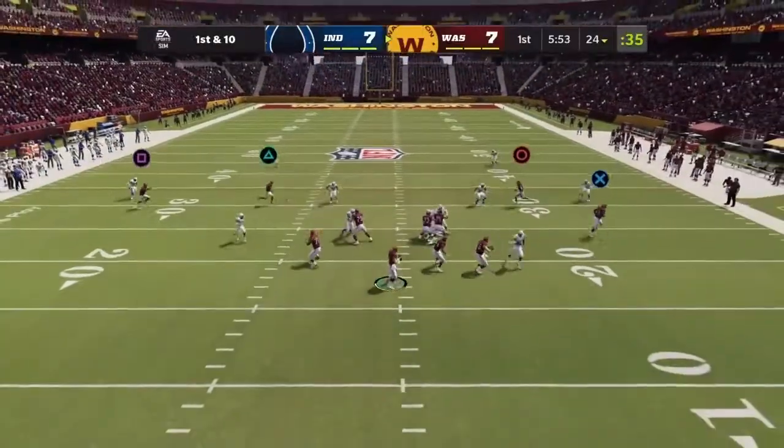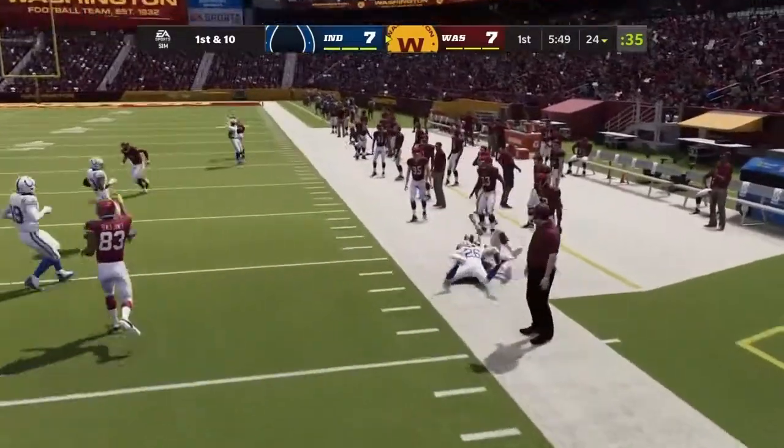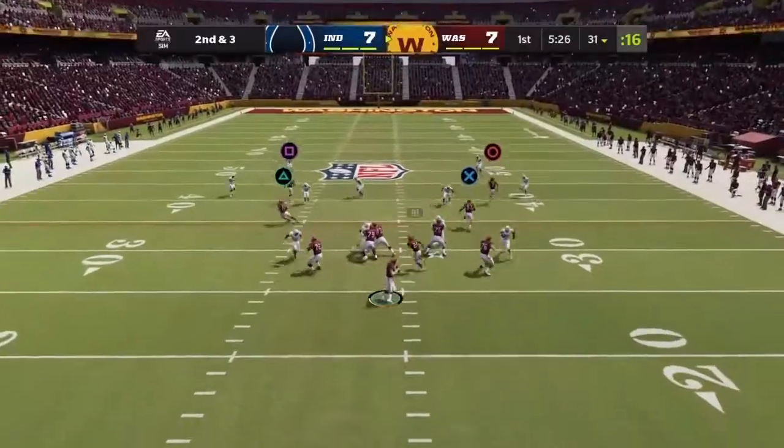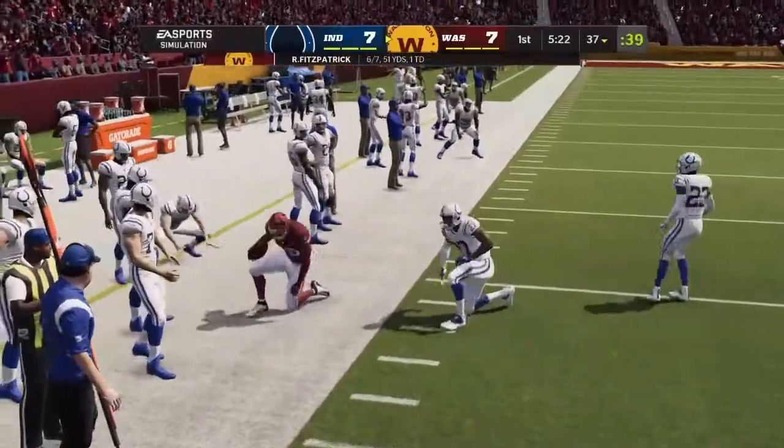It was a good mix — run, pass, run, pass. Defense on their toes, and it really helps out in a big way. I would continue that. And when they finally draw a bead on him, maybe mix it up a little bit with play action and throw the ball.